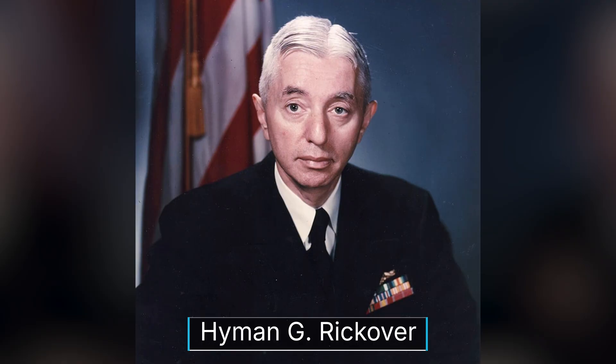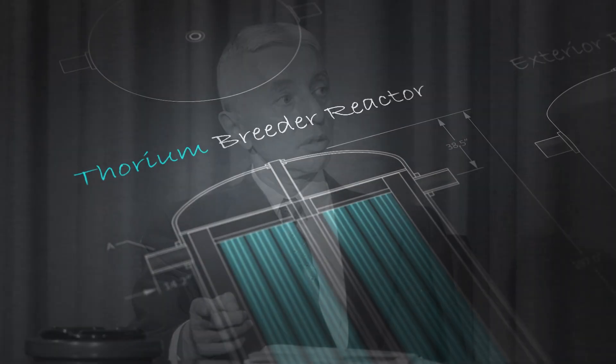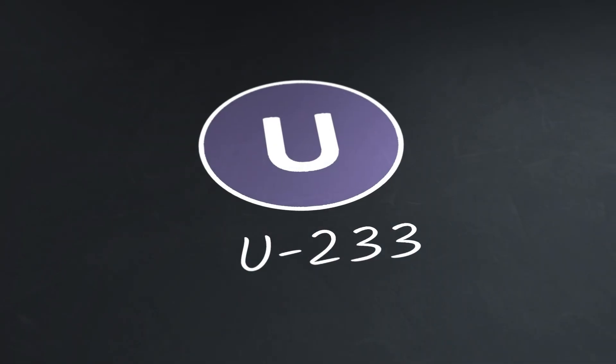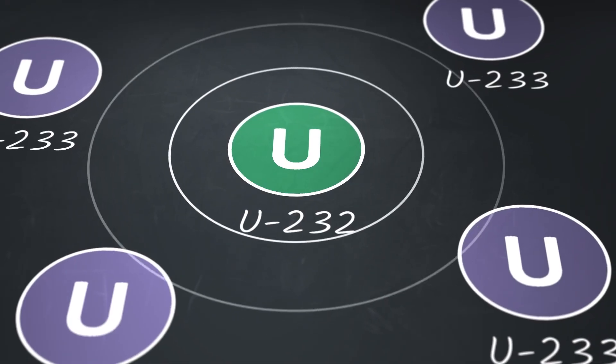Around the same time, Admiral Rickover, who oversaw the building of the first civilian reactor in 1957 in Pennsylvania, was now imagining how they could build a thorium reactor. They wanted to test whether a thorium breeder reactor was possible. And since the breeder reactor required U-233 at startup, they had to tackle the challenge of U-232 contamination.